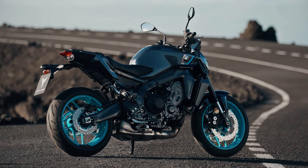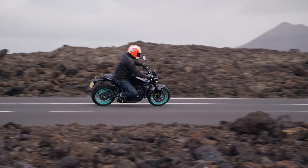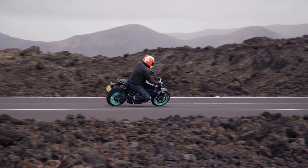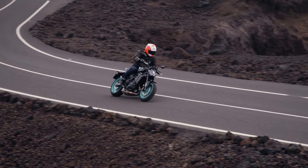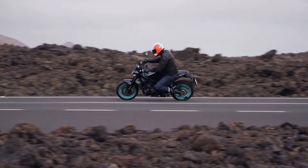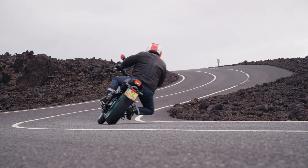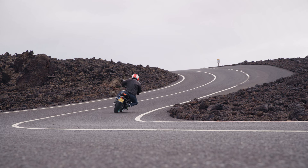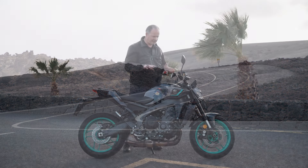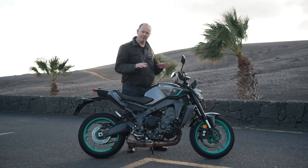So does that make a great deal of difference? Yes, it does. On board, you feel much more connected to the front end. There's much more attitude to it, it's more like a super naked, and you feel at one with it much more quickly.